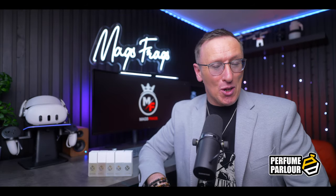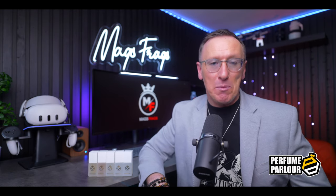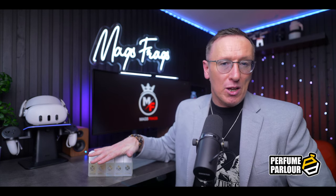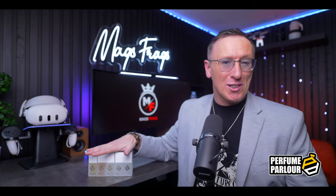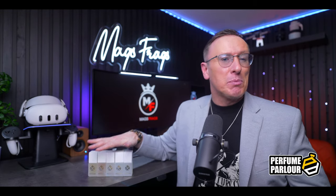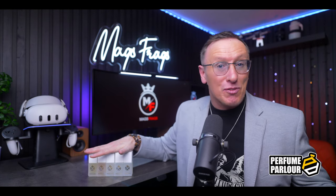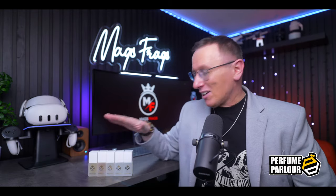Hello once again to all you great smelling Perfume Parlour legends out there and welcome back to Mags Frags where it's the fragrance that's the star of the show. I'm Paul and it's my mission to introduce you to your perfect signature scent. In today's episode I'm going to be taking a look at another 5 bottle extract spray haul from the Perfume Parlour, which are now available in the sleek looking all new white bottles as well as the traditional black ones. There's no difference in concentration and it is purely an aesthetic thing, but you may want to have the white bottles for your spring and summer fragrance collection and the black bottles for your autumn and winter collection. Definitely let me know what you think of this new colourway down in the comments section.